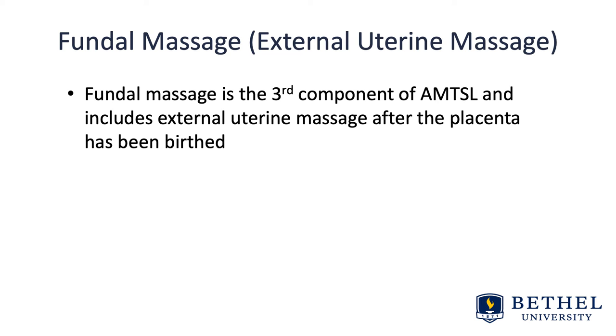However, as Varney notes, the precise benefit of fundal massage is undetermined. Based on one RCT, it was found that when a uterotonic was used, there may be no additional benefit from external fundal massage, and it is very uncomfortable for women. Fundal massage prior to placental expulsion is never recommended, as it can cause incomplete placental separation and increases the risk of postpartum hemorrhage.